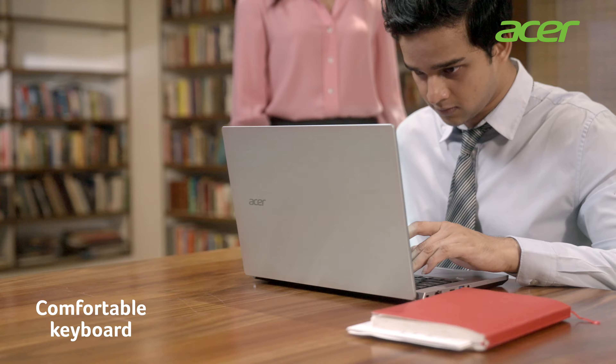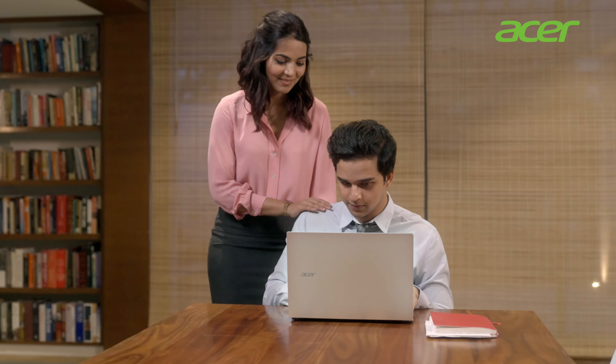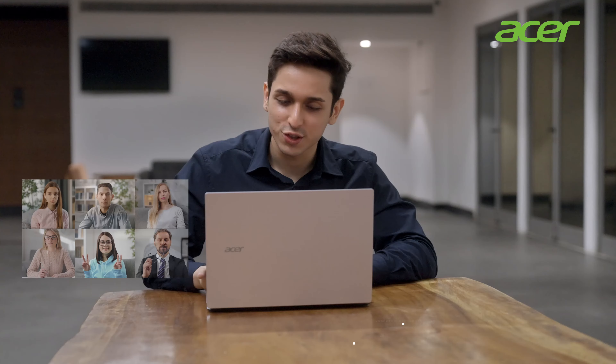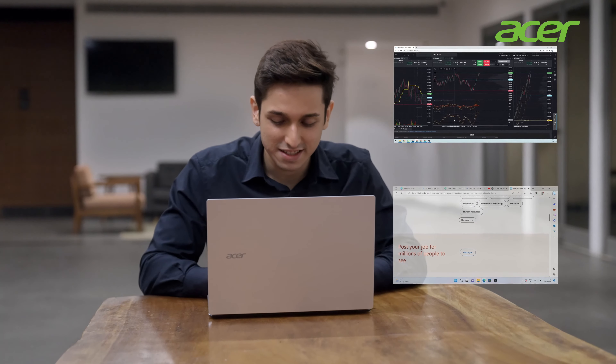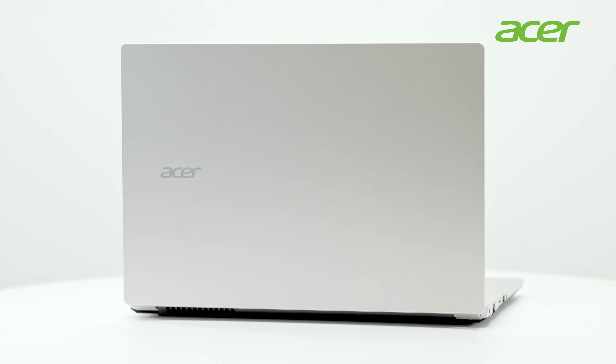Bridging gaps between experience and innovation in the workplace. The new Acer 114 Laptop, where productivity meets performance — with up to 32 GB of RAM for effortless multitasking. The perfect laptop to complement the way you work, live and play.